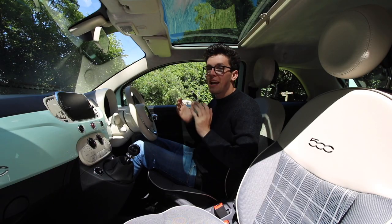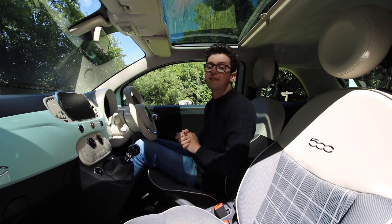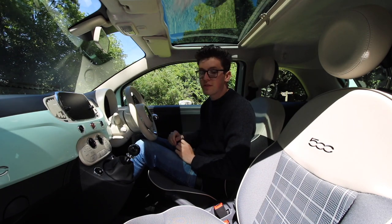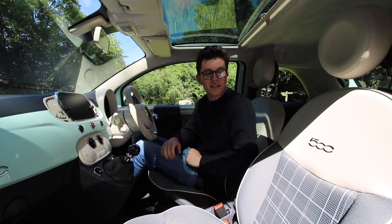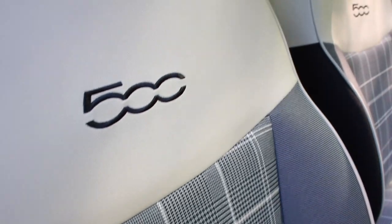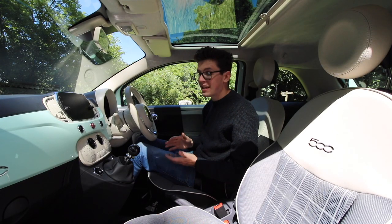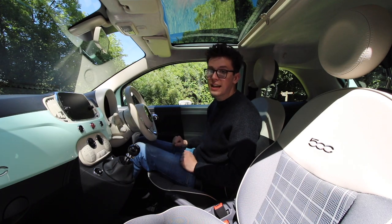Stepping into the 500 Lounge, it's light and airy in here. You have this large insert that matches the exterior body colour, the retro dials, and these tartan seats. You've even got the 500 logo embroidered into the top. Along the top of the doors and the dash you do have hard plastics, but everything in here is very well put together.